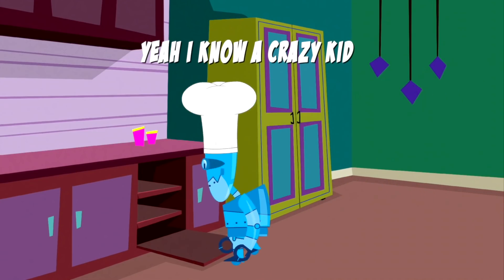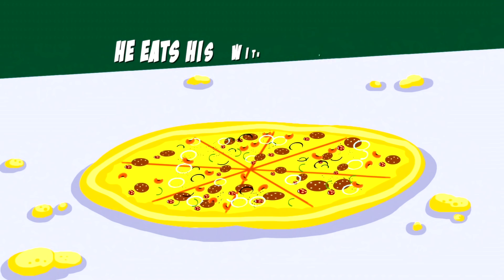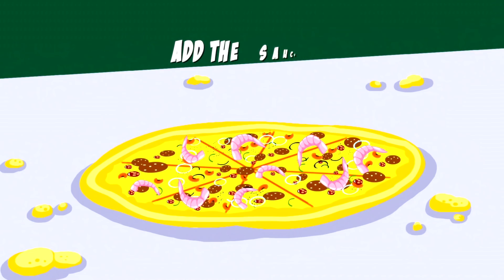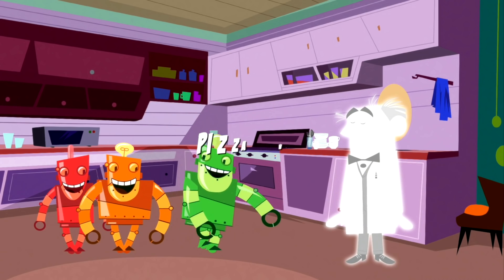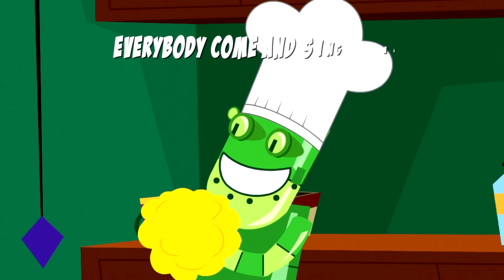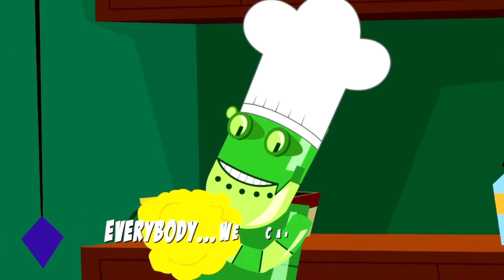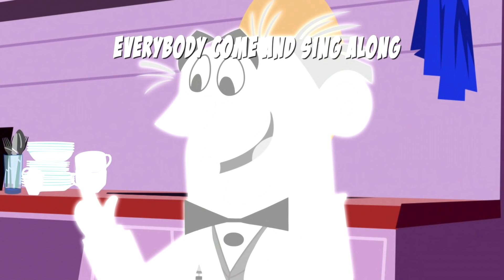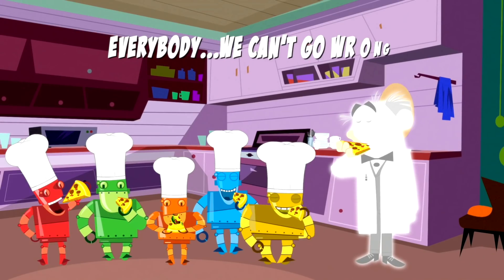I know a crazy kid who tried his pizza pie with squid. Got a friend who is a wimp — he eats his with boiled shrimp. Roll the dough, turn on the heat. Add the sauce and sometimes meat. Everybody sing the pizza song, everybody. Come and sing along, everybody. Sing the pizza song, everybody. We can't go wrong.